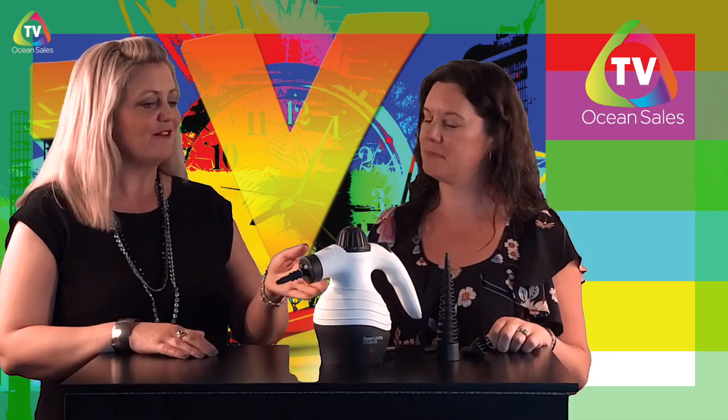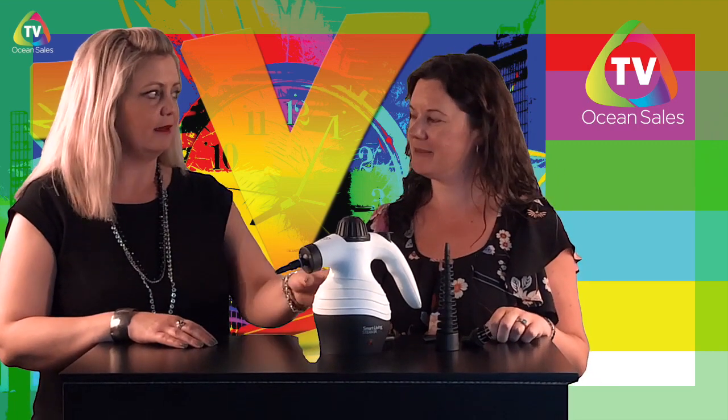Thanks for having me, Alicia. So you have your staff pick here today. Tell me all about your fave, the Steam Jr. The Steam Jr. is my favorite OceanSales product. It has revolutionized how clean my kitchen floor is. Wow, revolutionized.